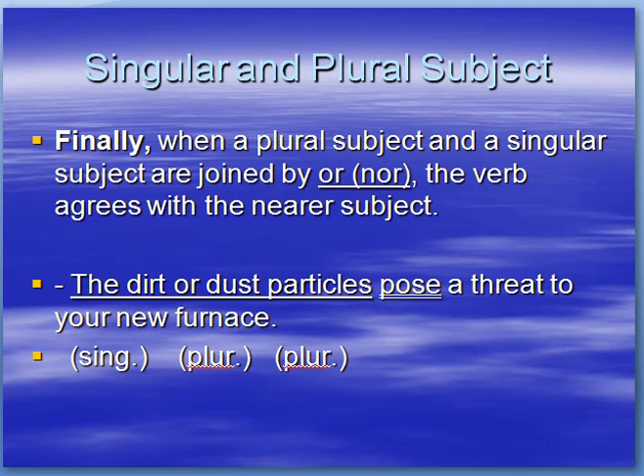Finally, when a plural subject and a singular subject are joined by OR or NOR, the verb agrees with the nearest subject. This is a special case to watch out for. Example: the dirt or dust particles pose a threat to your new furnace. Dirt is singular, dust particles is plural and it's closest to the verb, therefore the verb is plural. But if we changed it and said 'the dust particles or dirt,' we would change the verb to 'poses a threat to your new furnace.' It agrees with the closest subject.